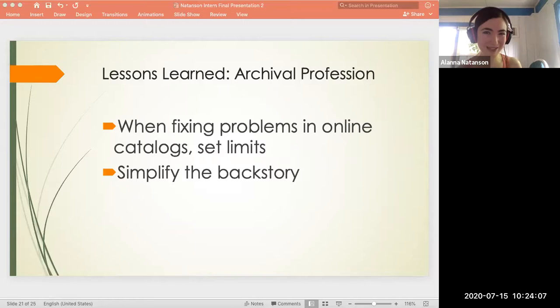Now I want to explain what I learned about the archival profession, which I eventually hope to join. First, I learned to set a limit on how much I would fix records in our online catalog — what I call not always taking the deep dive. When you start to fix one problem with online records, you inevitably find others. I learned to note possible issues along the way, but to prioritize and focus my attention on the task I originally set out to do. Second, I learned not to try to explain to the public what my mentor calls 'how the sausage gets made' — when reaching out to the public, I learned to make the story of collections as simple as possible and pare down procedures to the fewest steps.